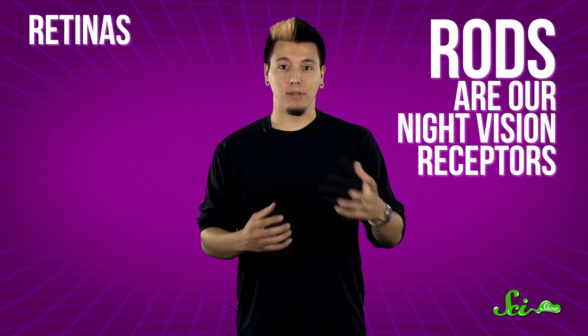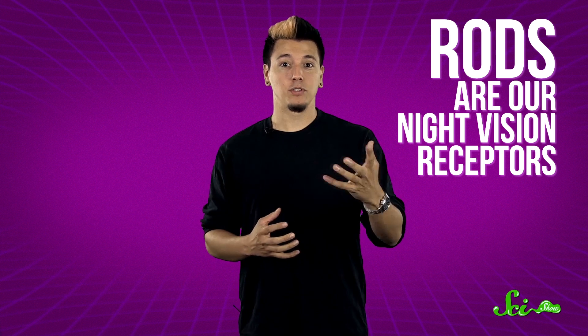Our eyes are these amazing energy converters, taking light energy and turning it into chemical energy and transmitting it to our brains through nerves. Within our retinas, at the backs of our eyes, are receptor cells called cones and rods. Rods allow us to see in black and white and gray, and they're still effective in dim light, and most humans have more than 120 million of them.